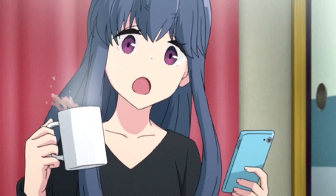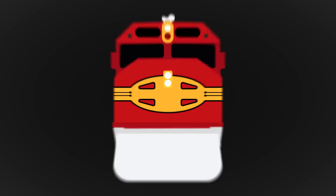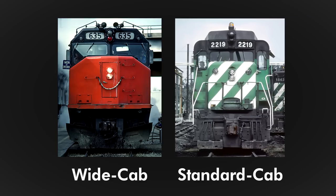However, the term Wide Cab is a misnomer. Wide Cab actually refers to the nose width. The Wide Cab's nose, compared to a standard cab, occupies the entire width of the frame, and the cab has two front windows instead of four. This meant better visibility for the crew, and the nose compartment was a bit more spacious.